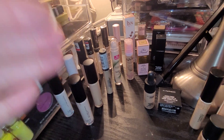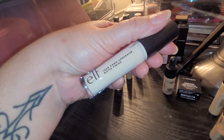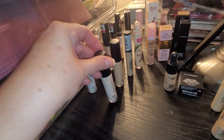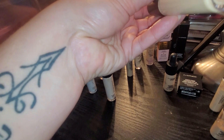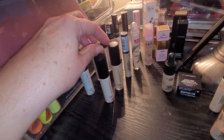Let's start over here and work our way through. I have the ELF 16 Hour Camo Concealer in the shade Fair Warm — that's a matte finish one. I also have another 16 Hour Camo Concealer matte finish in the shade Medium Sand. A couple of shades on that and I do really adore this concealer.